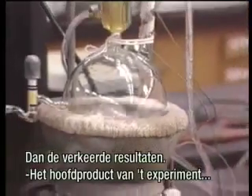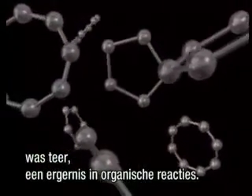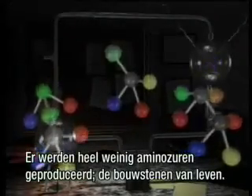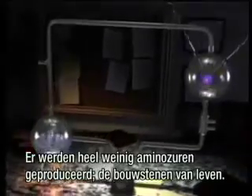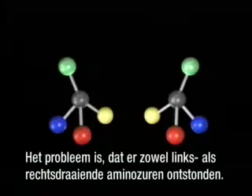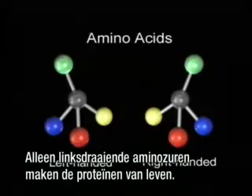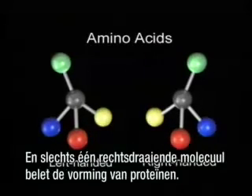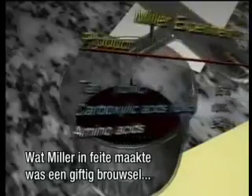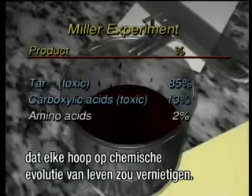Then he got the wrong results. The main product of the Miller experiment was tar, a nuisance in organic reactions. Trace amounts of several amino acids that make up the proteins in living things were also produced. However, Miller's experiment produced both left-handed and right-handed amino acids. Only left-handed amino acids make up the proteins of life, and just one right-handed molecule prevents their production. What Miller actually produced was a poisonous brew that would destroy any hope for the chemical evolution of life.